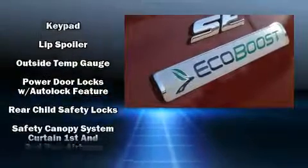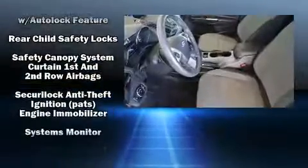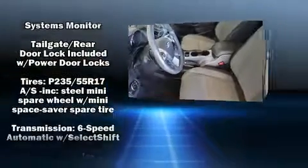For added security, dynamic stability control supplements the drivetrain. It also arrives with a Carfax history report, providing you peace of mind with detailed information.